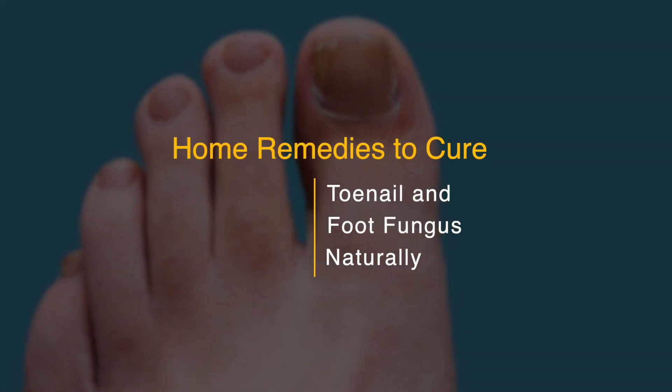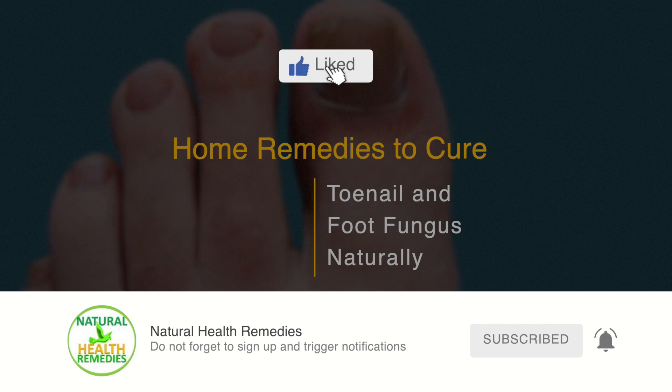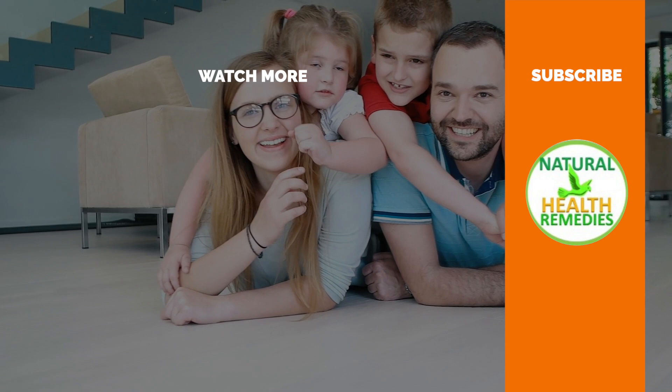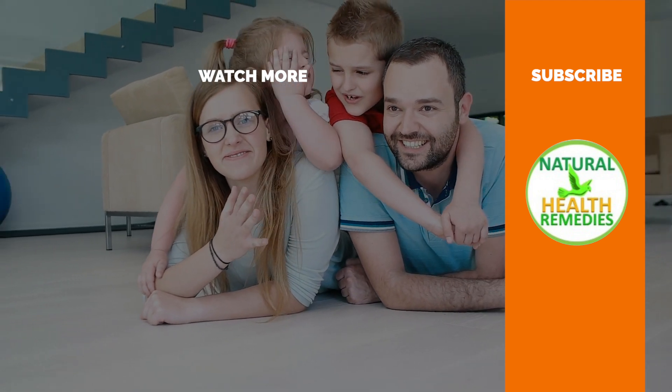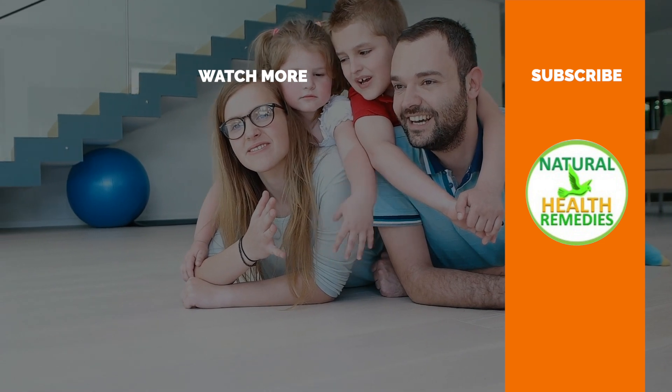I hope you've enjoyed this video. If you have, please subscribe to this YouTube channel and don't forget to give this video the thumbs up. And I'm sure you're going to enjoy our next video on how to use apple cider vinegar as a toenail fungus treatment. Thanks for watching and bye for now.